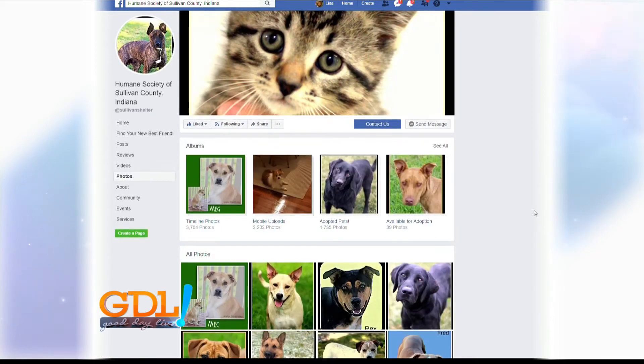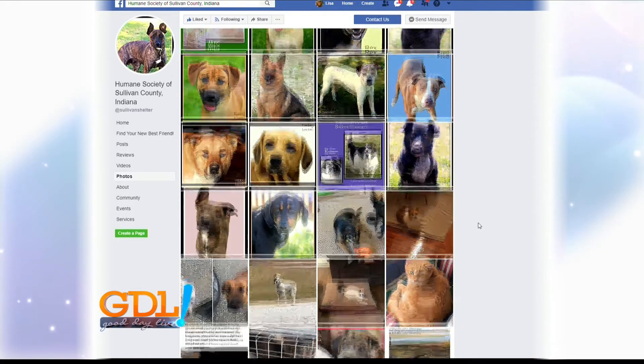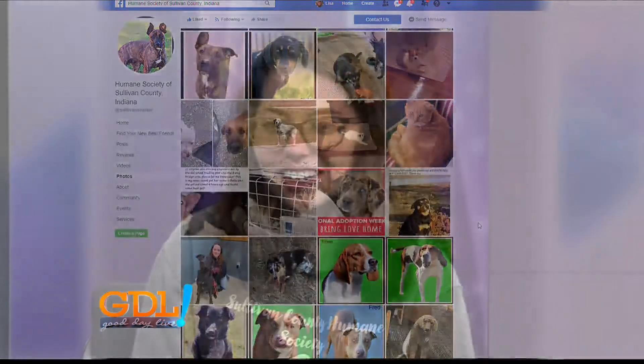Before we wrap up, is there any advice you want to give to viewers at home? There are lots of options out there if you have pets at home that aren't fixed, especially getting into the spring season. There are lots of low-cost options out there to get them fixed, and just be cautious when they're outside, because there are so many accidental litters that happen. Just watch them if you have pets at home that aren't fixed yet.